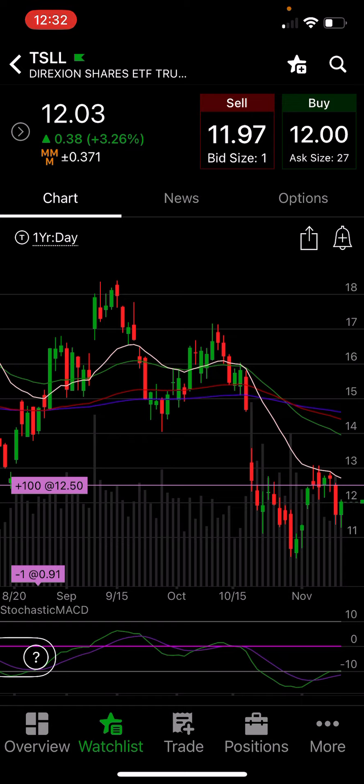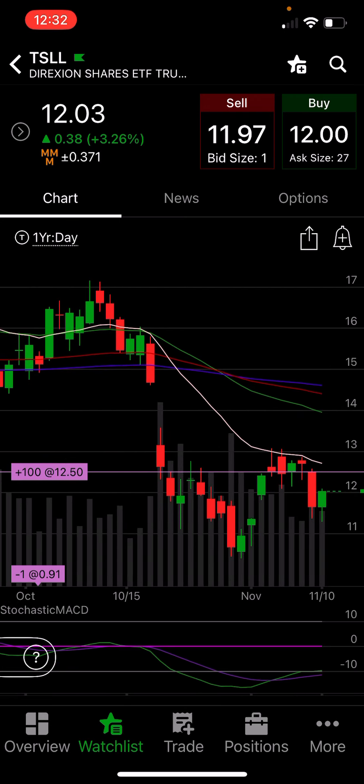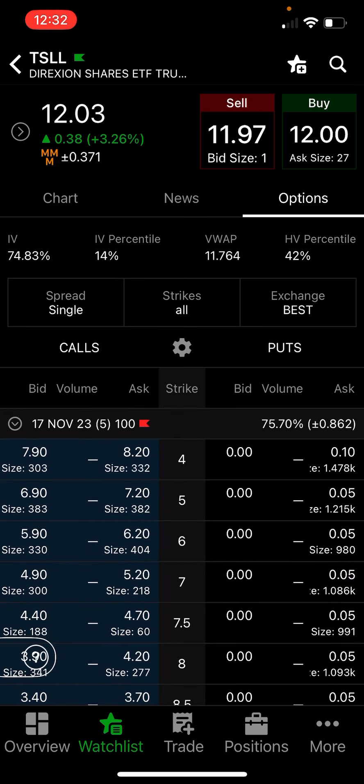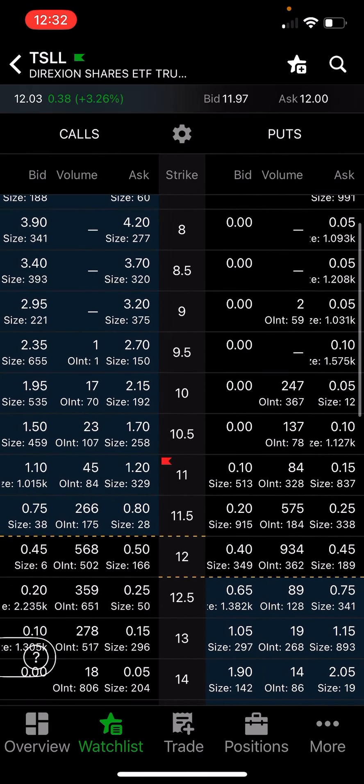Once TSLL had the rise up to the $13.00 level, I held off on selling calls. Then as soon as it started dropping down again, I started selling calls — some weeks I made $45.00, some weeks $60.00, depending on where I placed them. I have made over $300.00 in a month and a half off of this. Currently, I have a November 17th call. I am selling a call at $11.00 with my cost basis at $12.50, but I've made so much off of it I'm fine. That's $1.10 to $1.20, meaning $110 to $120 went directly into my account by selling these options on TSLL, keeping my account green.